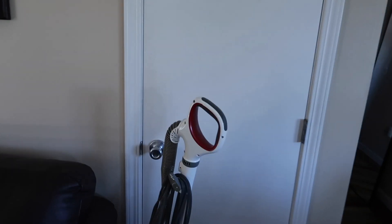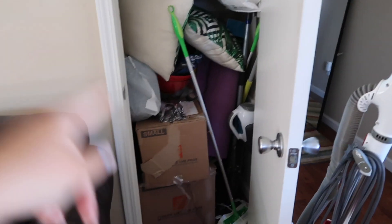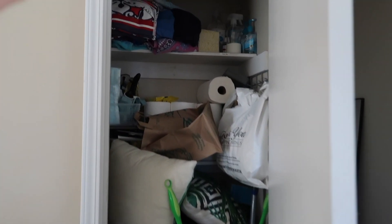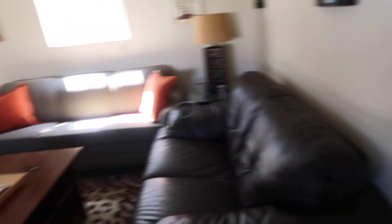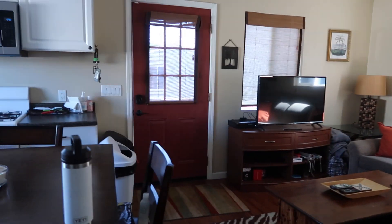Over here we have our cleaning supply closet — it's a bit messy right now since we can't fully utilize it yet, but once organized it will hold extra paper towels, extra beach towels for visitors, Swiffers, yoga mats, and a small vacuum in addition to the big one. It's really nice to have this closet right off the kitchen and family room. So the family room is just this space, and it's really cute.